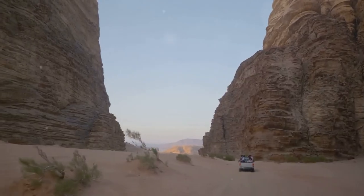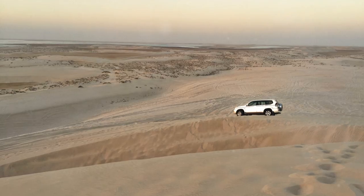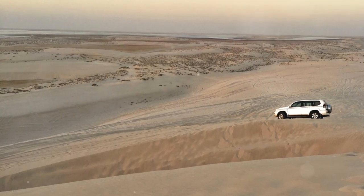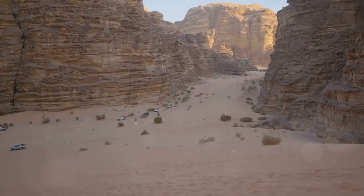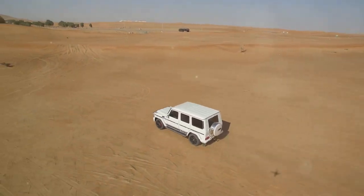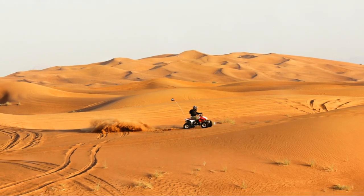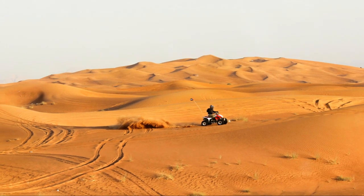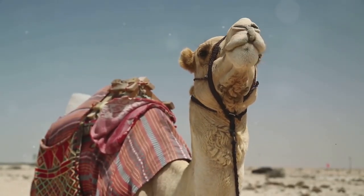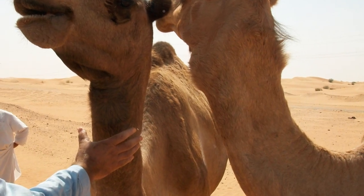6. Enjoy a desert safari — an adventure in the dunes. No trip to Doha is complete without experiencing a desert safari. Embark on an exhilarating adventure as you navigate the golden dunes of the Qatari Desert. Professional guides will take you on a thrilling dune-bashing ride, followed by activities such as sandboarding, camel riding, and quad biking. As the sun sets, you'll be treated to a traditional Bedouin-style dinner under the stars, complete with cultural performances and a taste of authentic Qatari hospitality.